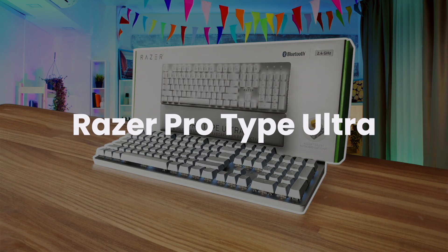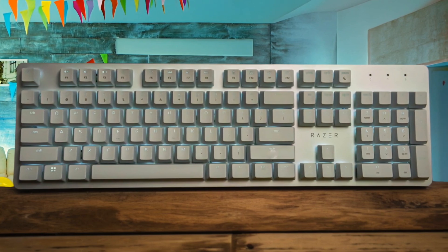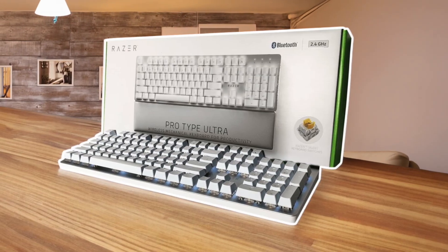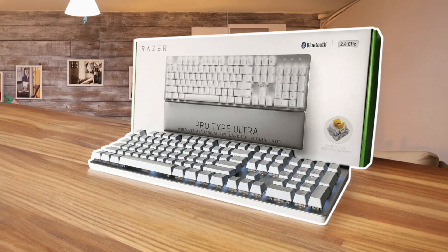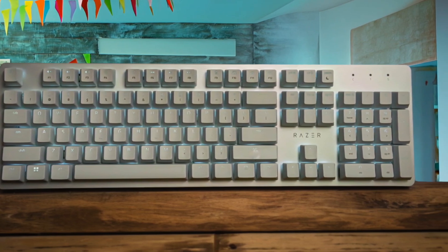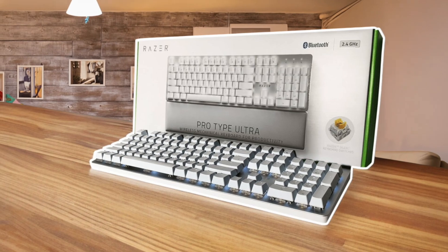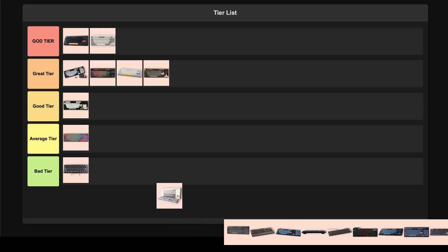Razer Pro Type Ultra. This productivity-focused keyboard tries to bridge the gap between office work and gaming with its silent yellow switches and wireless connectivity, making it decent for programmers who need a quieter typing experience. The build quality feels solid with an aluminum top plate, and the included wrist rest and dual wireless connectivity options are appreciated. But for $160, I expected way more. The switches feel sluggish compared to other options, and the lack of hot-swappable switches is a real letdown for enthusiasts. The software is surprisingly simple, which is nice, but you're paying premium prices for a mid-range experience. I'm dropping this into average tier because it doesn't excel at anything for the price point.